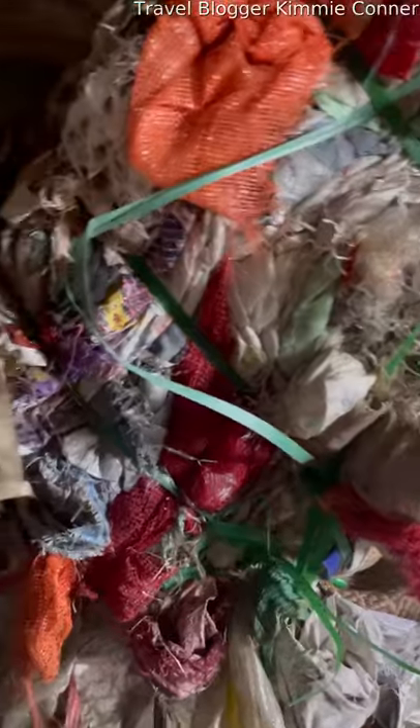Here's the thicker plastic bag section. They actually sort over a hundred different types of plastic and do different things with each.